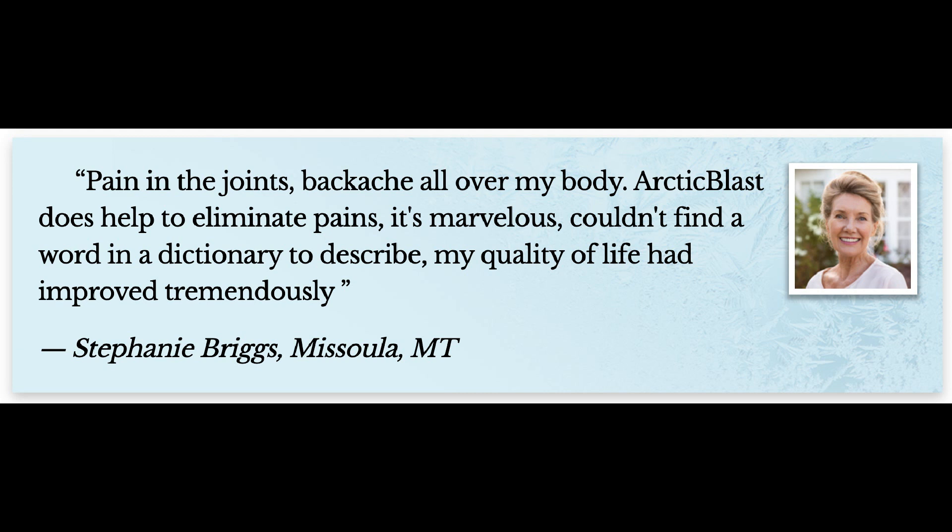Pregnant women, nursing mothers, and people suffering from skin conditions should not use the supplement.